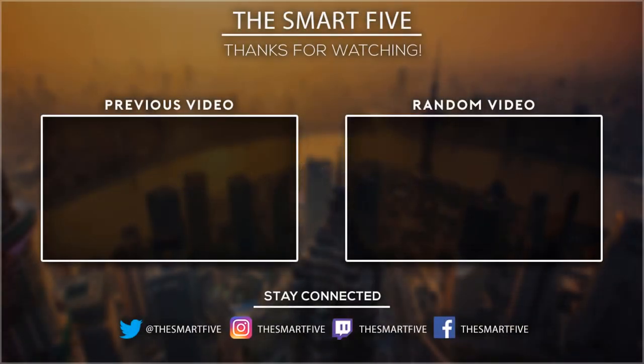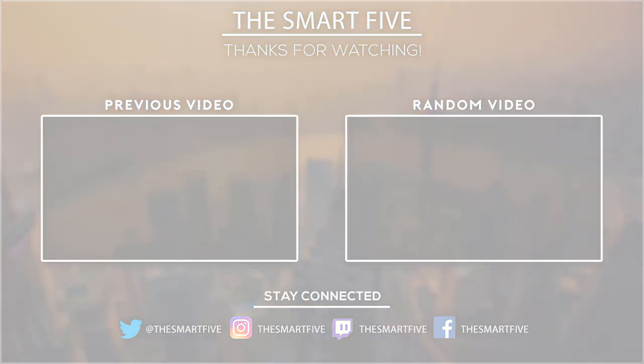Thank you for watching! I hope you liked this video. If this video was helpful to you, please don't forget to subscribe.